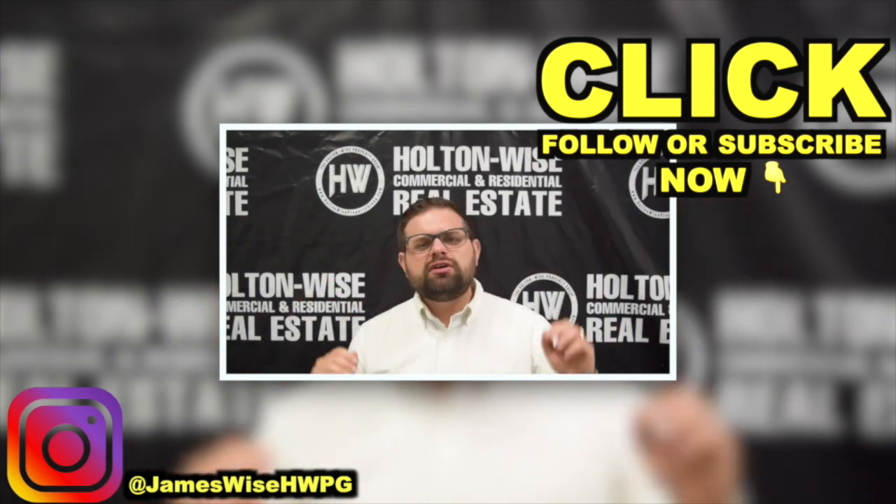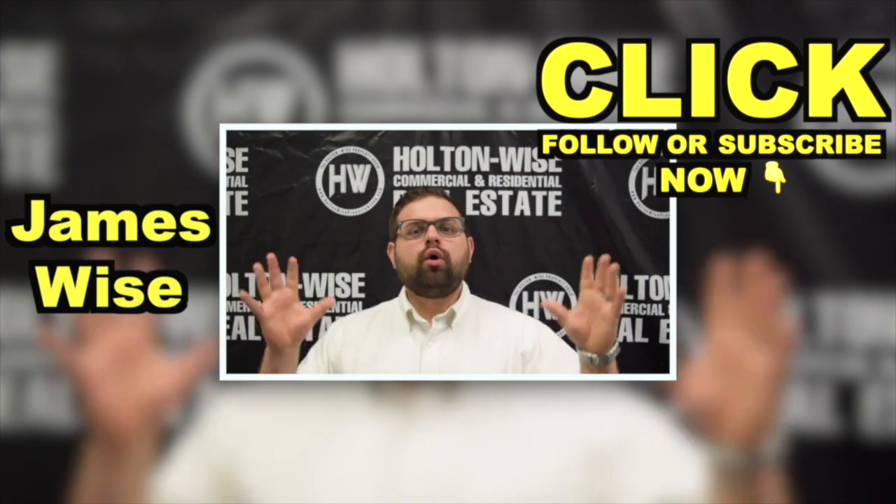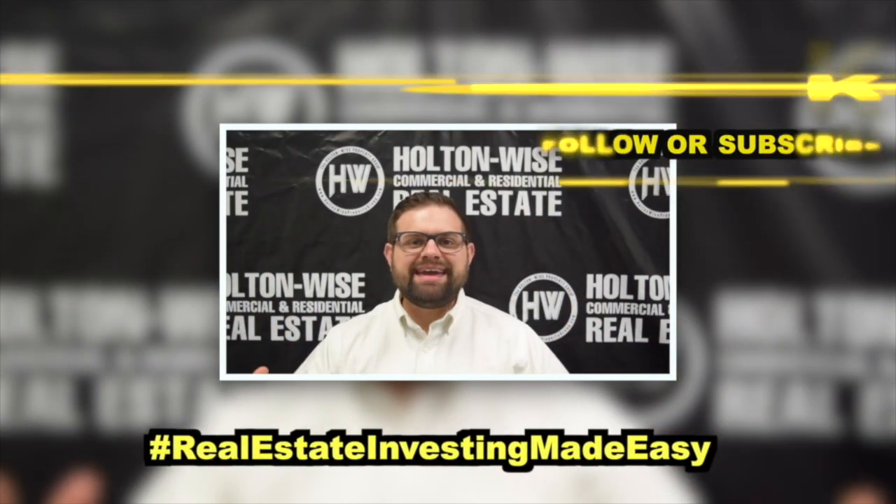Check out some of the other videos we have throughout this channel. As always, I'm James Wise with Holton Wise, and this is Real Estate Investing Made Easy.